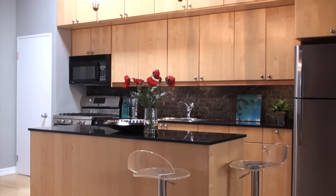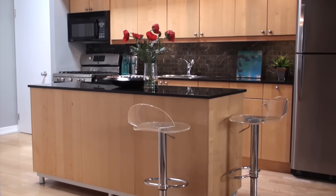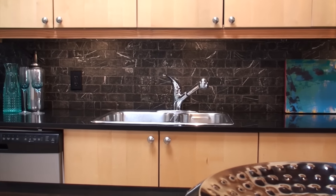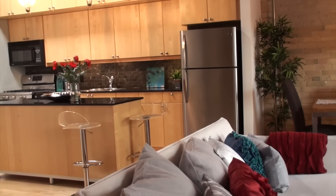Here in the kitchen we have the center island, granite countertops, stainless steel appliances, and a gas range. The kitchen overlooks the living room and the dining room.